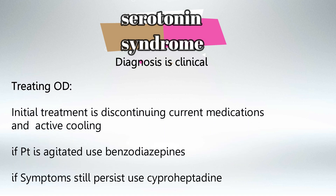To start treating serotonin syndrome, the most important factor is discontinuing all the medications currently being taken by the patient and active cooling of the patient. If the patient is still agitated, you can use benzodiazepines. And if the symptoms still persist, you can use cyproheptadine, which is a serotonin antagonist.